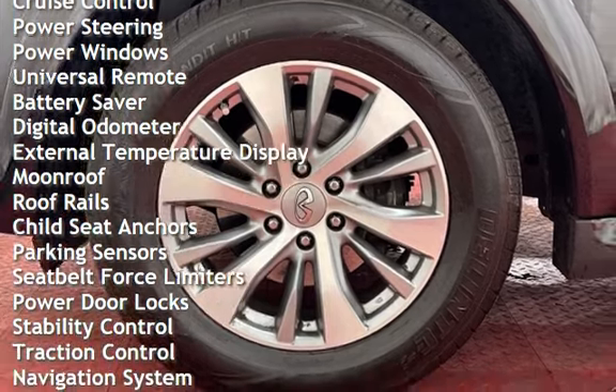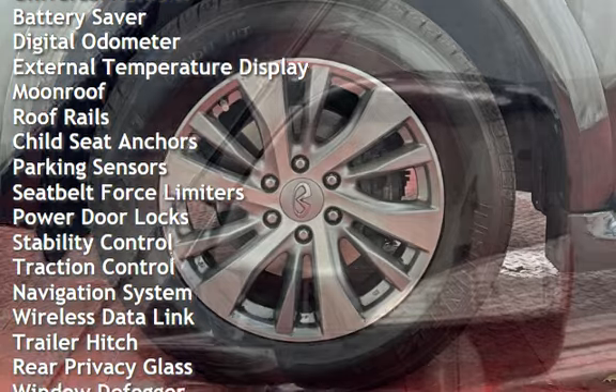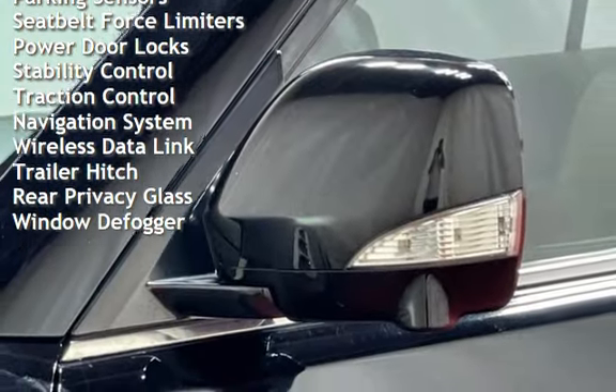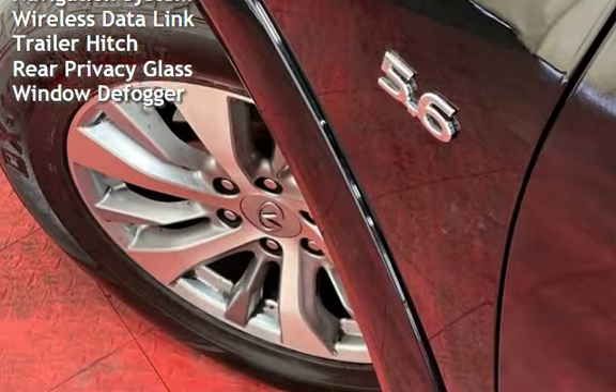Additional features include cruise control, power steering, power windows, universal remote, battery saver, digital odometer, external temperature display, moonroof, and roof rails.